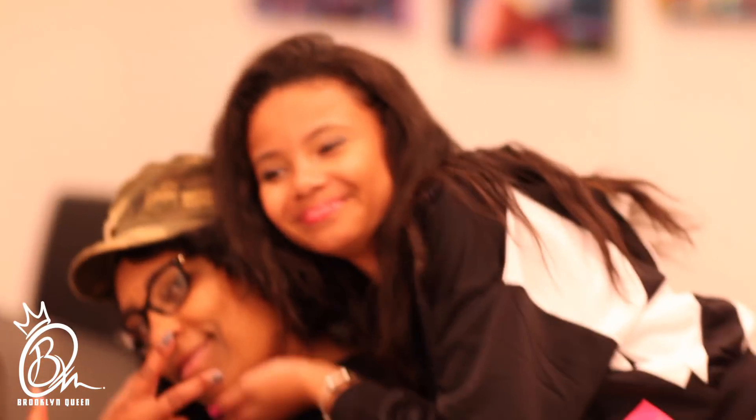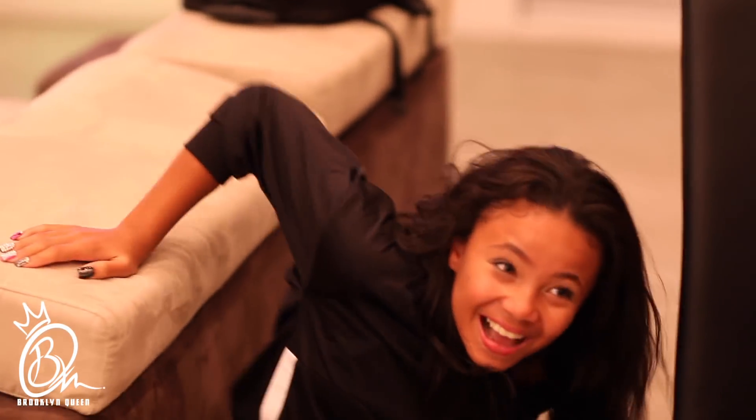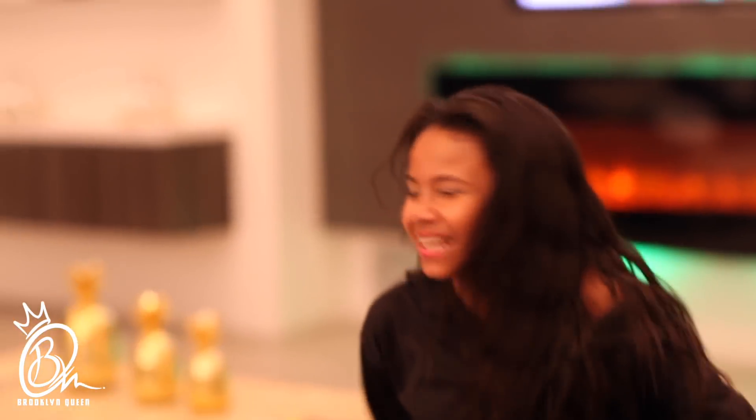And then this is my lovely mother — your momager! My momager. What's a momager? Momager. And Kingager! And this is the living room.